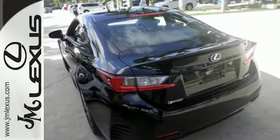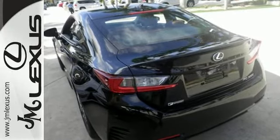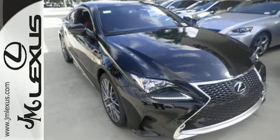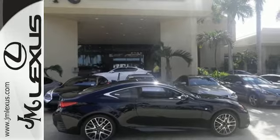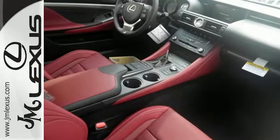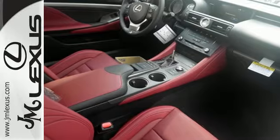If you like to be in charge, this RC350 is the perfect sports car for you. The drive mode select allows you to make your drive more efficient or responsive with just a simple turn of the dial, and the multi-information display keeps you firmly in command with all the information you need at your fingertips.